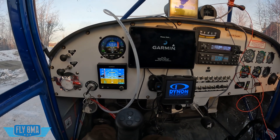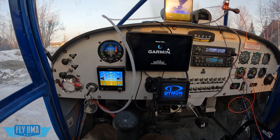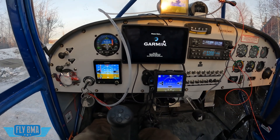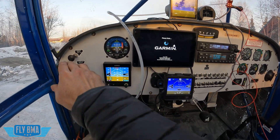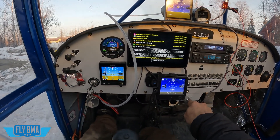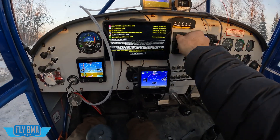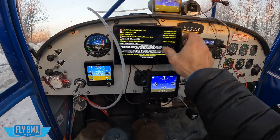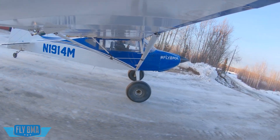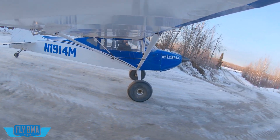First one to boot up: G5 is still aligning, D30 is booted up, D3 is alive, 760 is still thinking about it. Let's go ahead and start taxiing out and let them finish aligning as we taxi out. Try not to push too many buttons while we're taxiing because we don't want to get distracted and run into something — there's a lot of crap to run into around here.